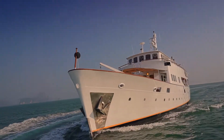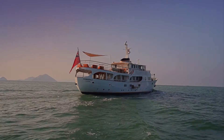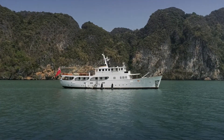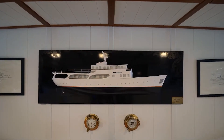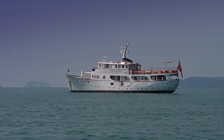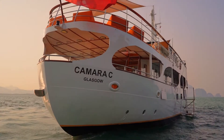Following an extensive four-year refit which concluded in 2020, she now lies in Phuket, the Riviera of the East. Camera C exudes a timeless charm through tasteful decor and discreet adoption of modern amenities. Staying on board is to experience yachting from a bygone era, making her ideal for entertaining friends and family on your charter vacation.